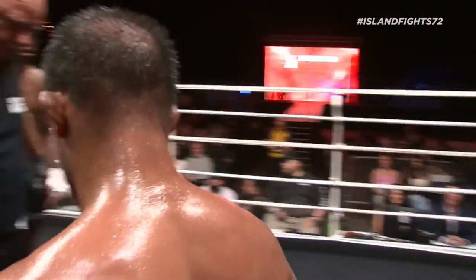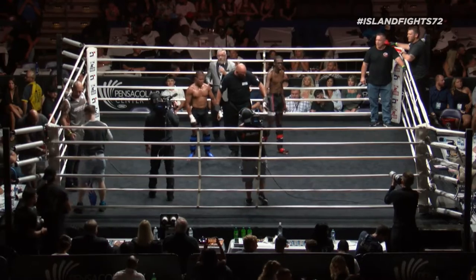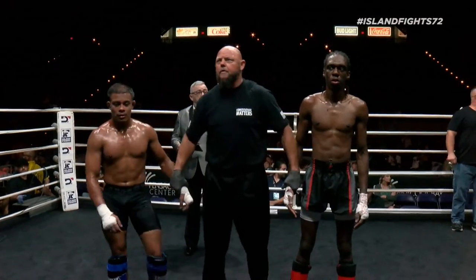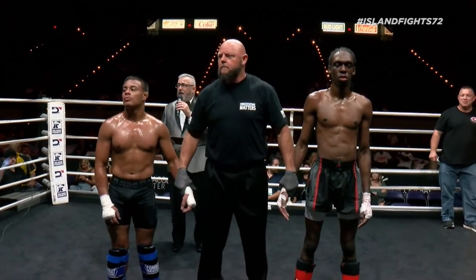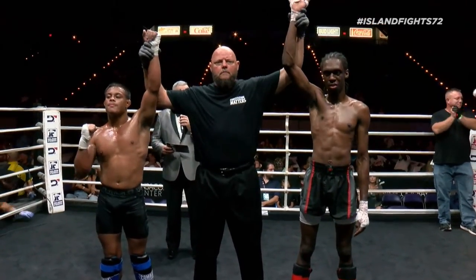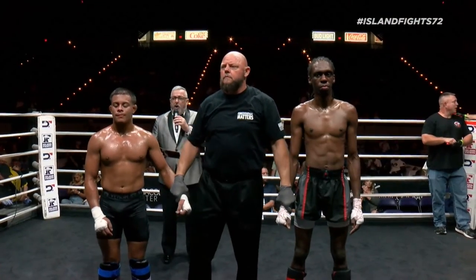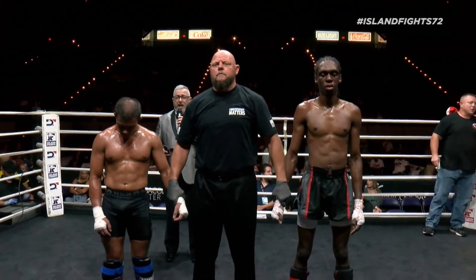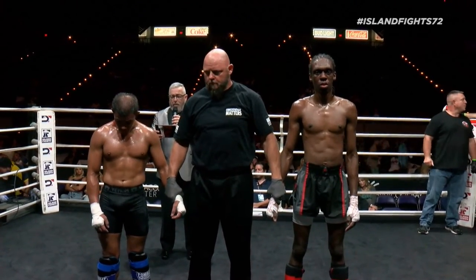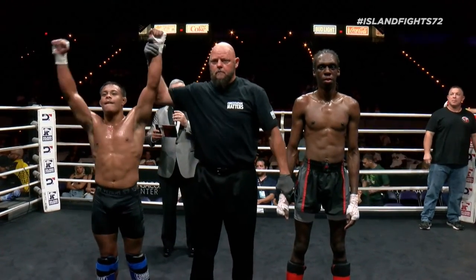We will see the verdict of the kickboxing match. Godinez in the blue, Brooks in the red, Christopher James with the decision. Ladies and gentlemen, a round of applause for both these young men inside the ring — what a scrap! After three rounds of action, we go to the judges' scorecards for a decision. All three judges score the bout identically: 30-27. Your winner, by unanimous decision, from the blue corner — Alexander Godinez!